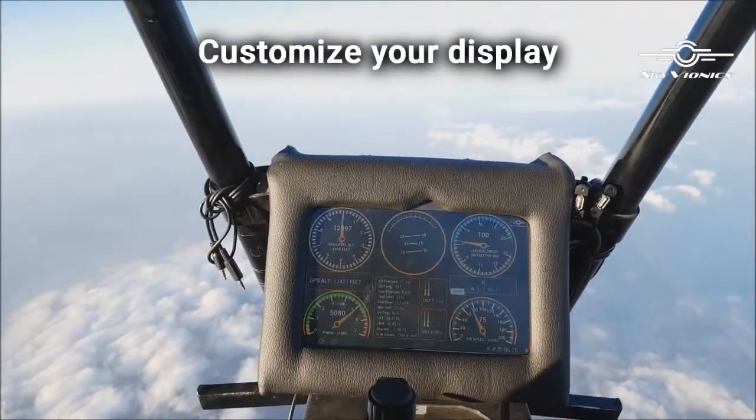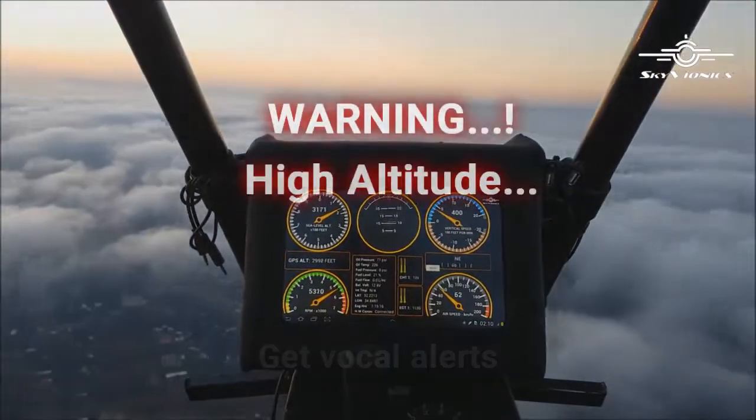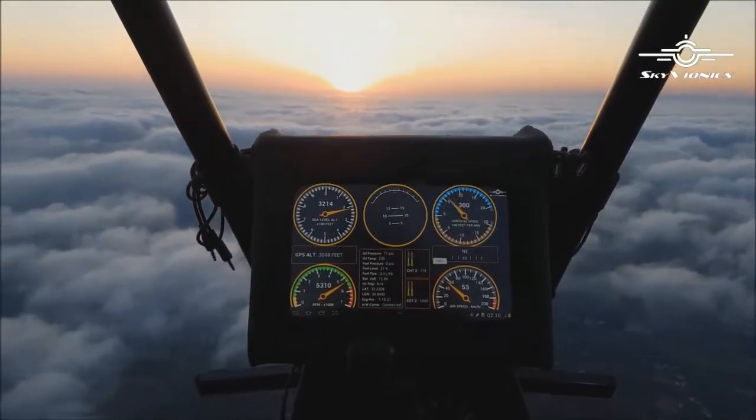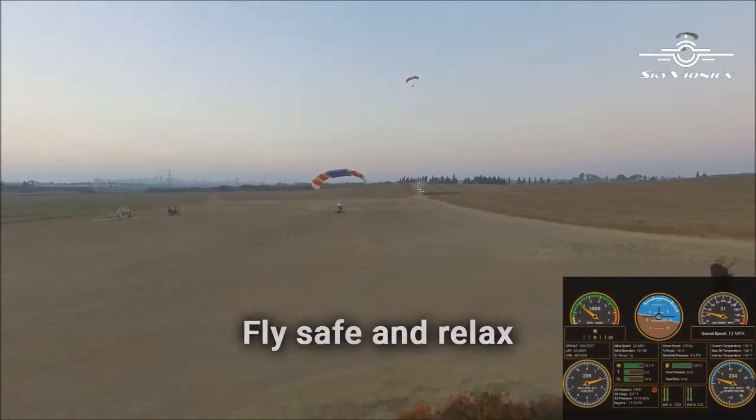Customize your display to your preferences and get vocal alerts directly to your headset. SkyVionics is designed to provide you with a relaxed flying experience, and will alert you when required.